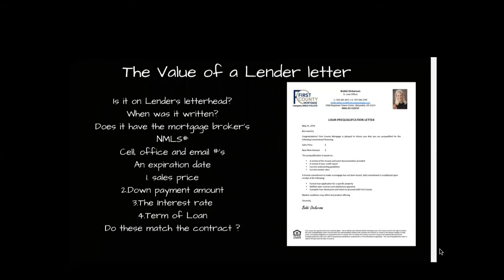Let's look at the value of a lender letter. The first things I check for: is it on proper letterhead? When was it written? Does it have the mortgage broker's information — their name, email, cell number, and broker number? Does it have an expiration date? Does it state the sales price, and is it the same as in the contract? What is their down payment, interest rate, and term of the loan? Do these match the contract? That's very important.